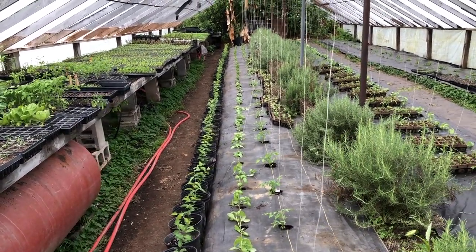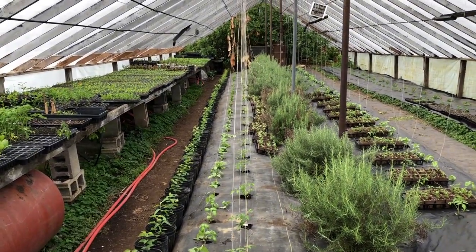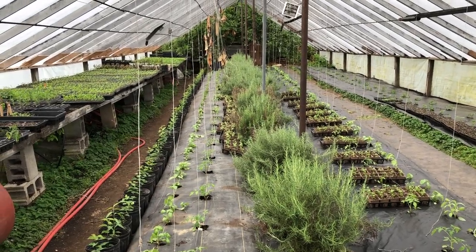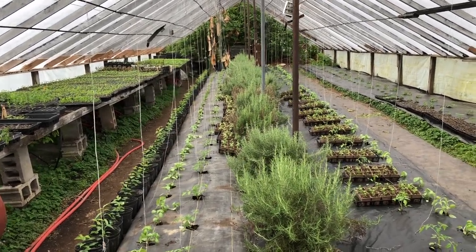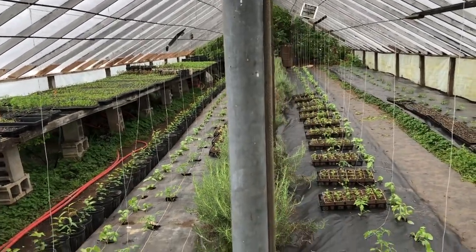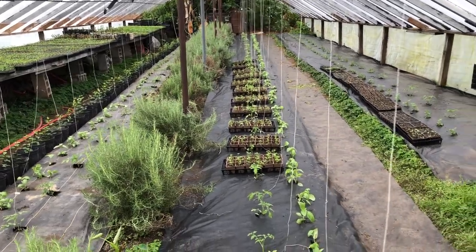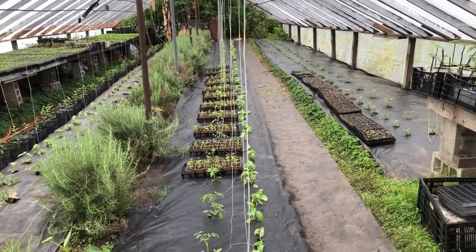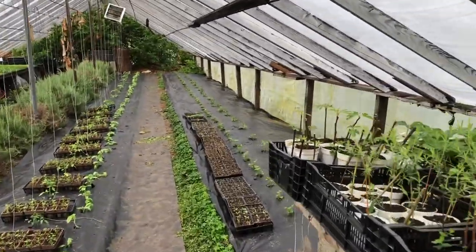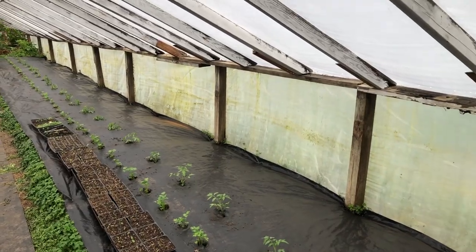Then we've got basil that's going to be cut for the farmers markets, then tomatoes which are going to be harvested for the farmers markets, then flats of basil which are going to be sold as potted plants at the farmers markets, then rosemary which we sell as cut bunches. More trays — tomatoes, basil, walkway, more plant cell stuff, parsley, tomatoes.